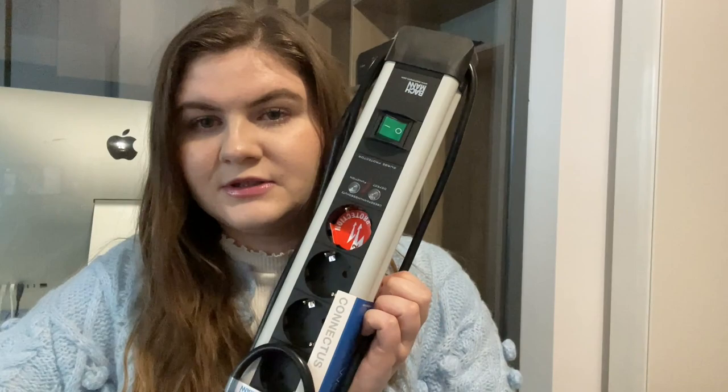So the first things we ordered are power extensions. I have a big one for the computer area. Then I have two for the bedside table because there's only one plug and many times Barrett and I are working from bed. And then two small ones we might need throughout the house.